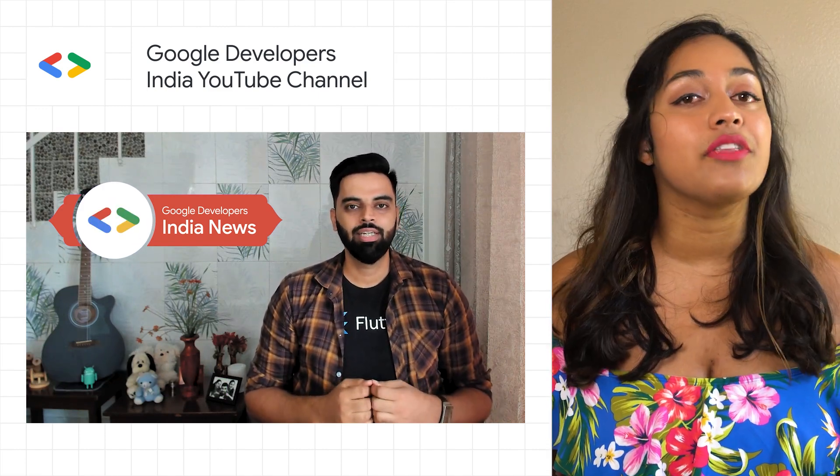If you're looking for the latest news on the developers and startups ecosystem in India, catch Anuj on the Google Developers India News Show. The monthly show can be found on the Google Developers India YouTube channel, so be sure to subscribe for future episodes.